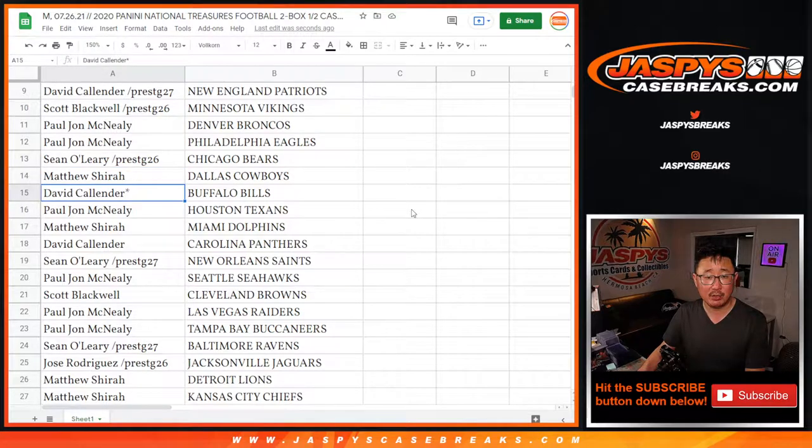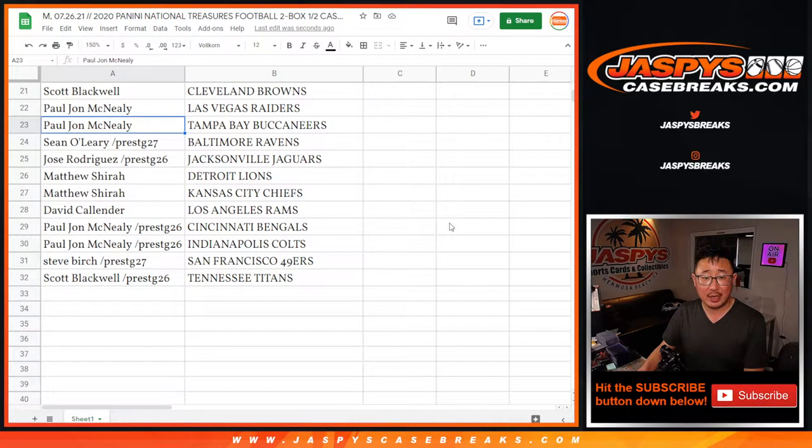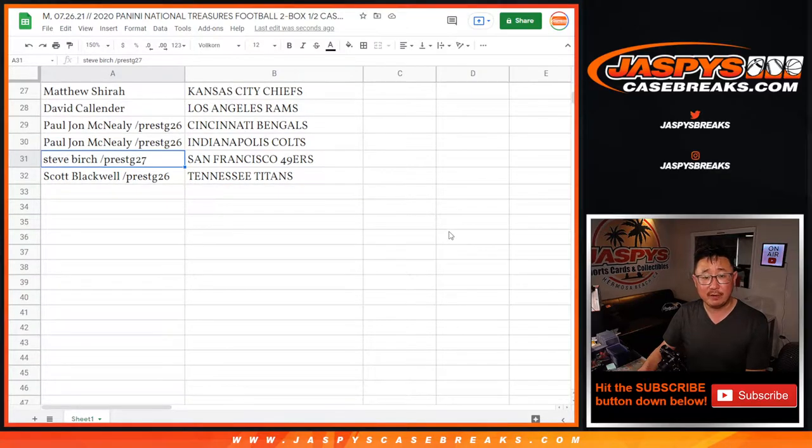Sean with the Bears. Matthew with the Cowboys. David with the Bills. PJ with the Texans. Matthew Shearer with the Dolphins. David with the Panthers. Sean O with the Saints. PJ with the Seahawks. Scott with the Browns. PJ with the Raiders and the Buccaneers. Sean with the Ravens. Jose with the Jags. Matthew with the Lions and the Chiefs. David with the Rams. PJ with the Bengals and the Colts. Steve Birch with the Niners. And Scott with the Tennessee Titans.